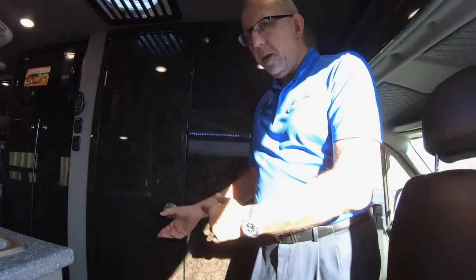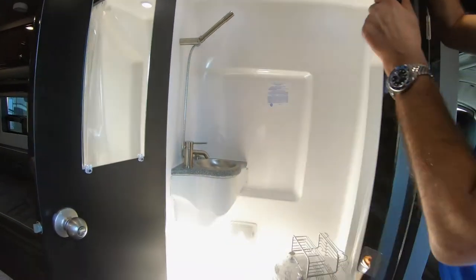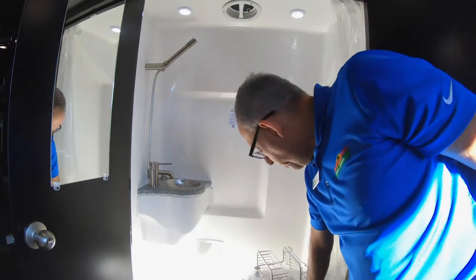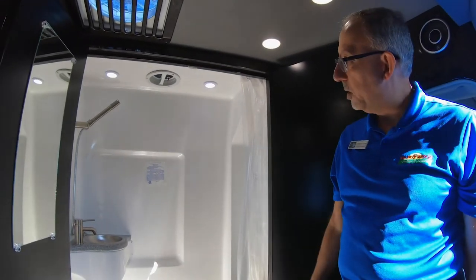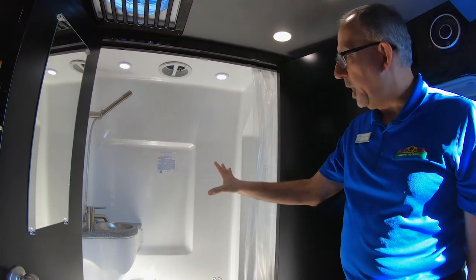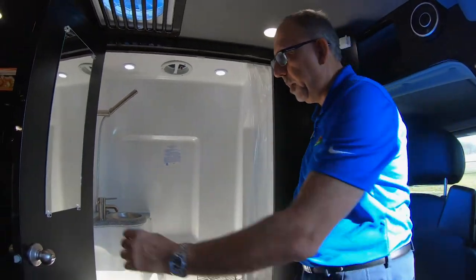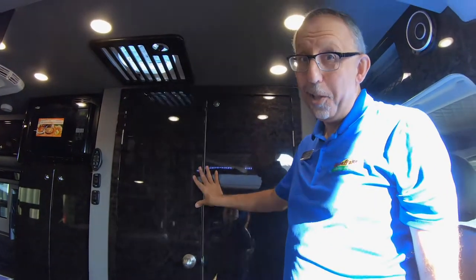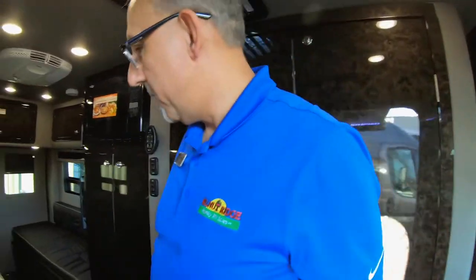Looking back here, you've got the bathroom, centered right here. I've gone ahead and turned on the LED lights. This is a wet bath. You do still get a porcelain toilet. There is a 28-gallon fresh water tank and a hot water heater, so you have a nice hot shower. You can shave in here — there's a mirror and a little enclosed area for toilet paper as well. It's compact. This is what they call a marine toilet — what they put in boats and yachts.